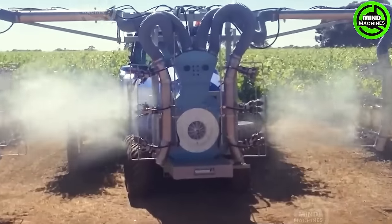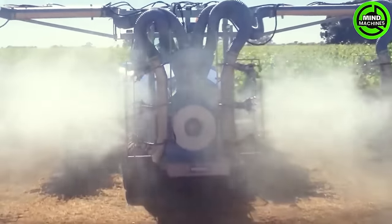The pesticide sprayer is a game-changer! In the blink of an eye, it safeguards crops!